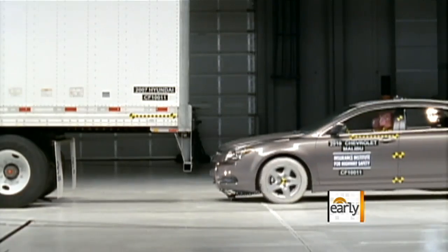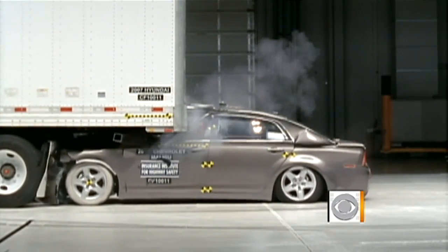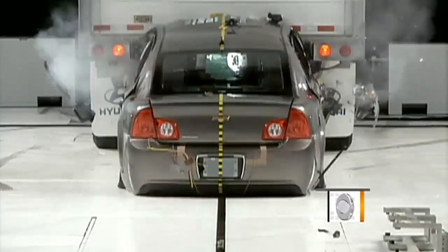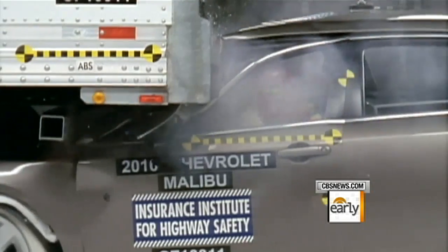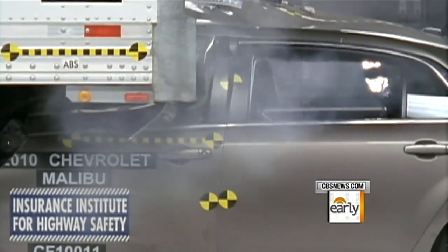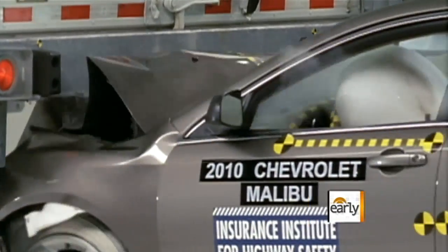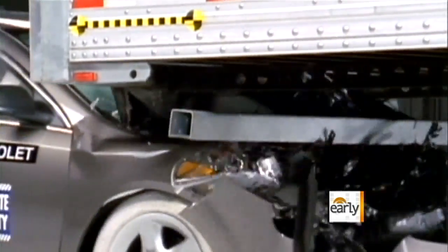Watch this Chevy Malibu, which gets a five-star safety rating from the National Highway Traffic Safety Administration, hit the back of this tractor-trailer at 35 miles per hour. Hitting a brick wall would actually be safer, given all the advances in safety technology. When you hit a large truck, that crash protection is just bypassed — we're talking about the occupants actually making direct contact with their heads with the back of the trailer. More than 400 people die each year from what's called underride, when the car slips under the back of a truck.